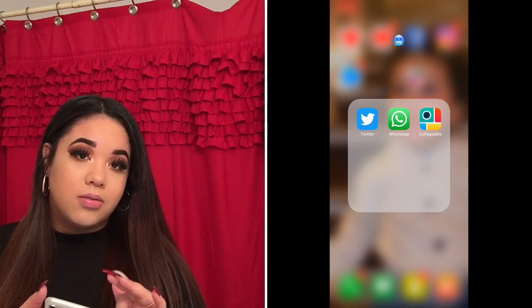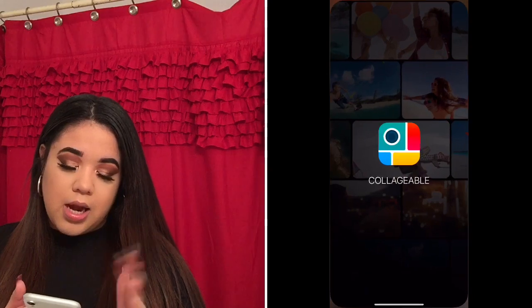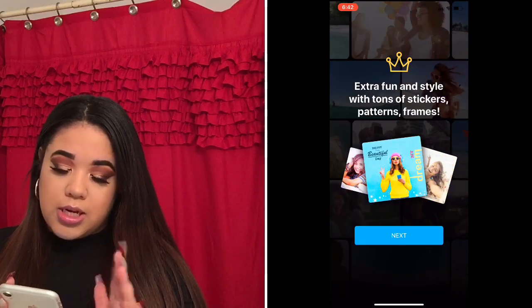I have WhatsApp, which I use just to talk to my mom, dad, and uncle. And then I have this collage app — I use it for making thumbnails. If I want a thumbnail with several pictures in it, I just use that.